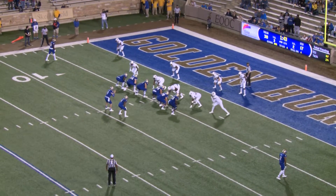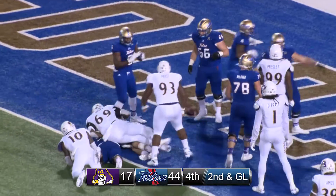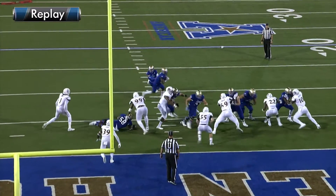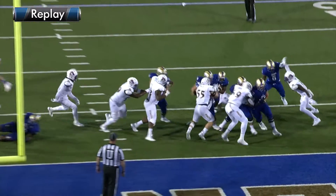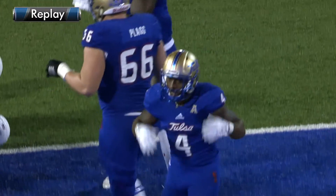145 to go in the game, Tulsa 38, ECU 17. And the handoff to Brewer again, off the left side, and he zooms into the end zone. Touchdown, Tulsa! So Brewer adds another four to his ledger. He may not get to 1,000 in this game, but it looks like he's got a chance the next game.